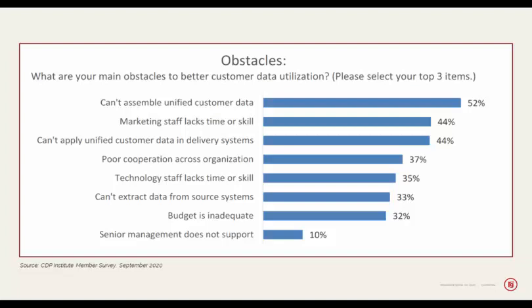So in the context of all of these changes to the sources of customer data, how is customer data going to be translated into value inside a brand, and what are the obstacles to using that data to improve customer experience? From the same CDP Institute poll in September, what are your main obstacles to better customer data utilization? You can't assemble unified customer data. You don't have the staff or skill. You can't apply the customer data to the delivery systems. You can't cooperate with all of the other teams across your organization. We will touch on a number of these in our poll questions.